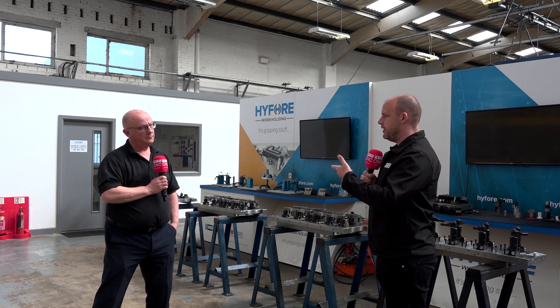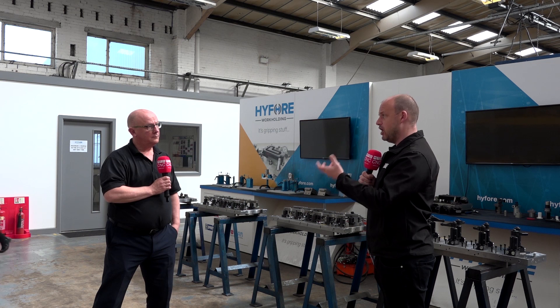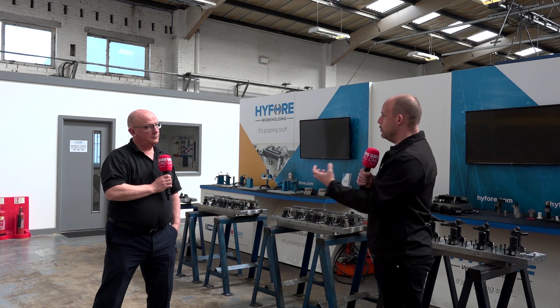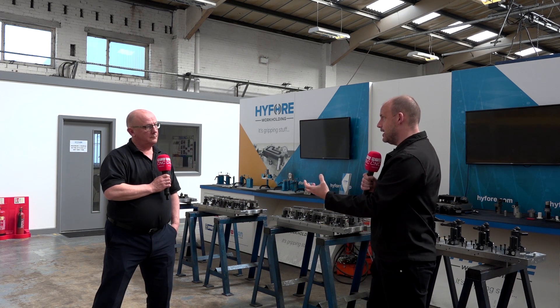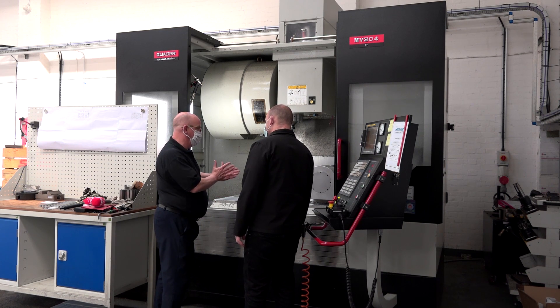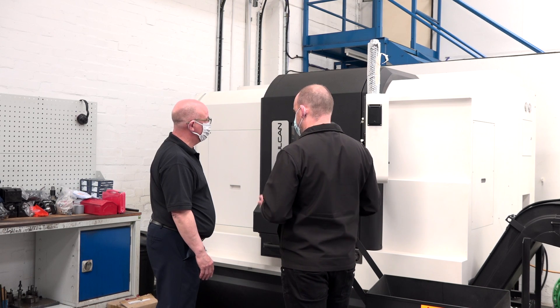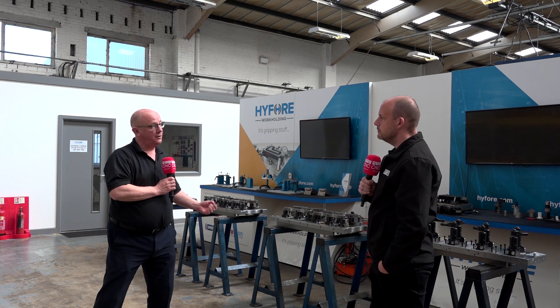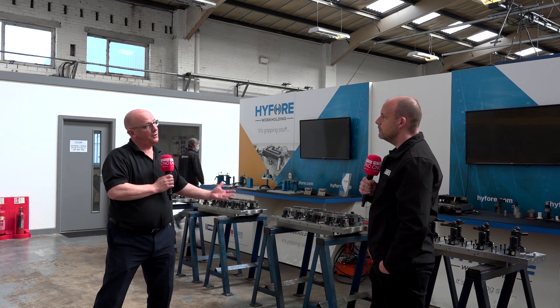The things that strike me are the security of the part — how you're holding the part so that when you're machining it, it's not going to move — and accessibility to all the faces. That's all part of the discussion we'll have with them: what is the part, what material is it, what are the forces that are going to be applied when it's being machined, do they need hydraulic fixtures, are they going to be using robots for loading and unloading? All these questions are fed into the funnel before we go to the next level.